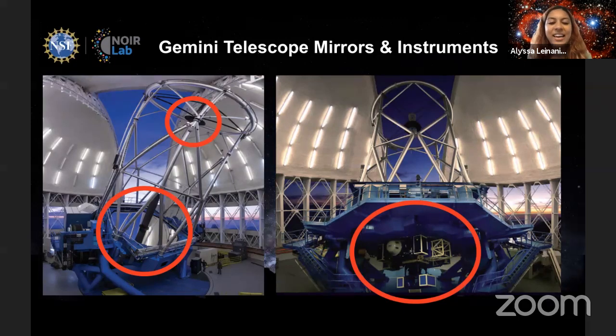Most people are familiar with the basic and often largest parts of a telescope — the mirrors, which are circled in the left picture here — but today I want to talk briefly about telescope instruments, which are circled in the right picture. Telescope instruments are not musical instruments; they are devices placed on and around telescopes that help to filter out the starlight collected by the mirrors. So telescope instruments act as filters for picking out specific kinds of light from specific objects.